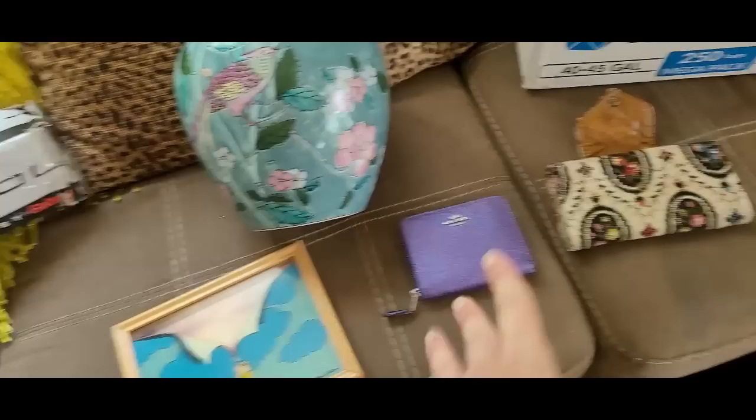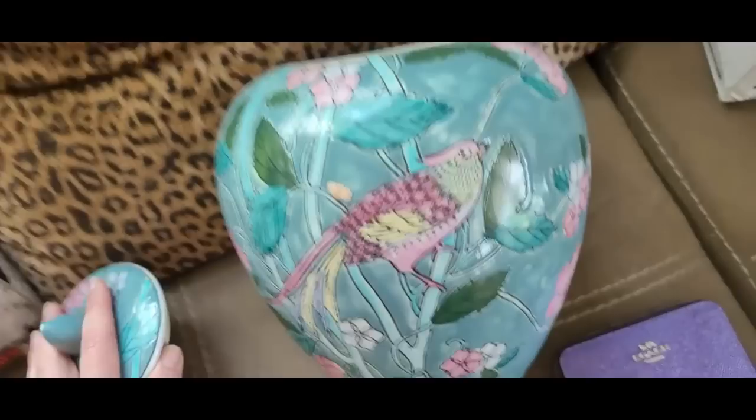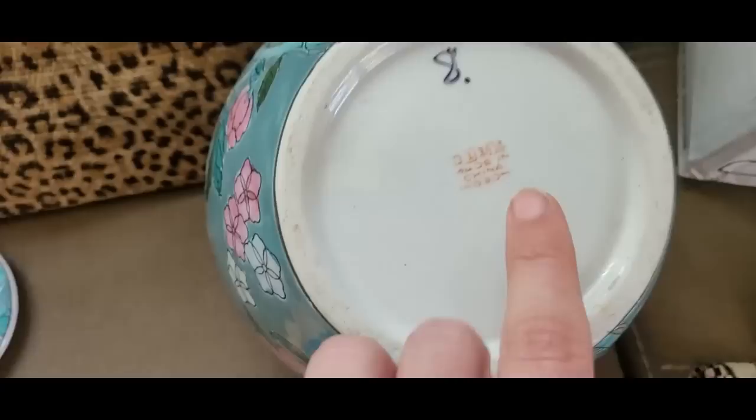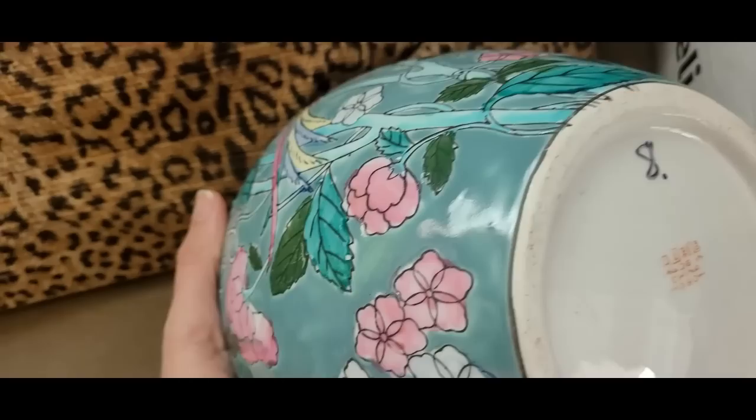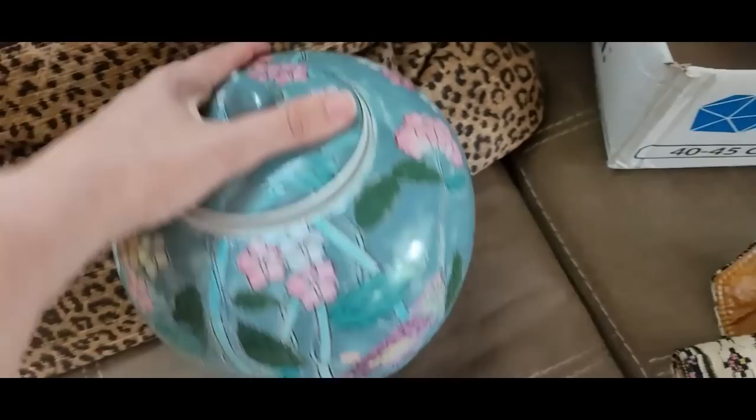I'll show you guys what I got. First for the thrift store haul — I didn't get a ton of stuff. I got two of these, and I think it's a personal pickup. But when I looked these up, it looked like people were selling them for like $100. Let me show you the marking on the bottom — these were $8 a piece, I got two of them. They just say made in China and 090. They look to me like they could possibly be hand painted. I thought they were gorgeous, especially with the birds. I believe they're called ginger jars and I just think they're super, super gorgeous.